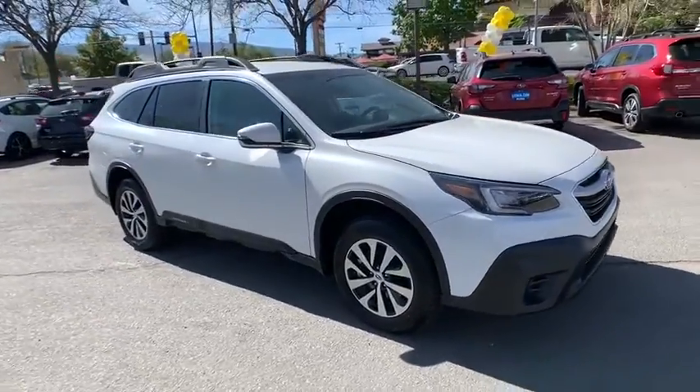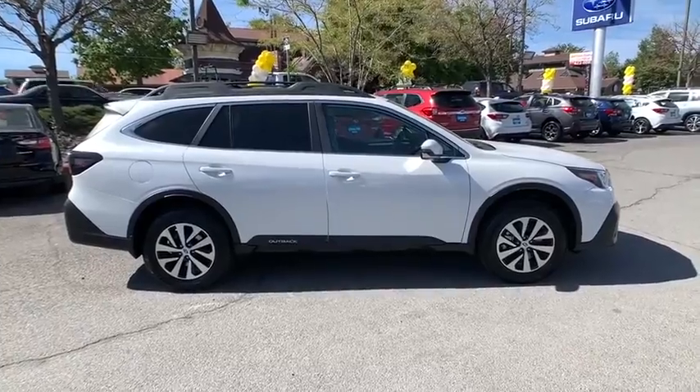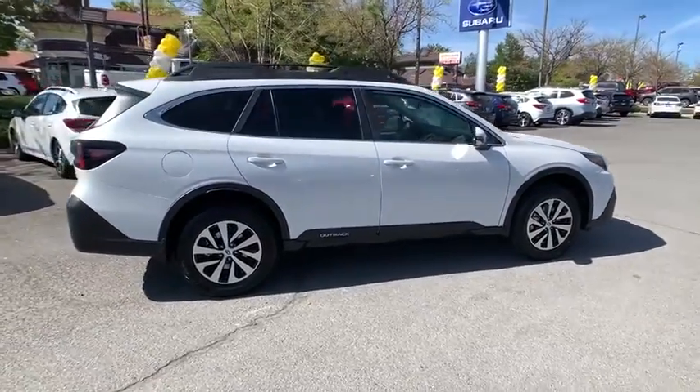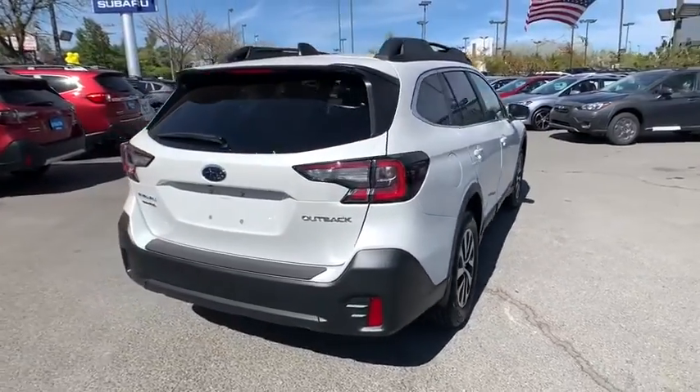We are pleased to show you the 2020 Subaru Outback. Take the go-anywhere capability of all-wheel drive and plenty of room for cargo and companions, and you've got the Subaru Outback. Let the adventure begin.